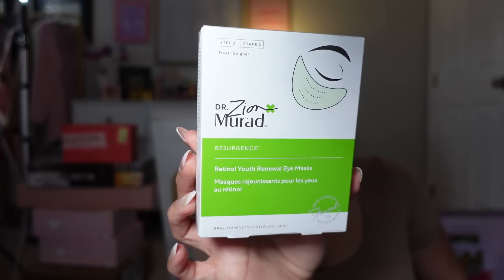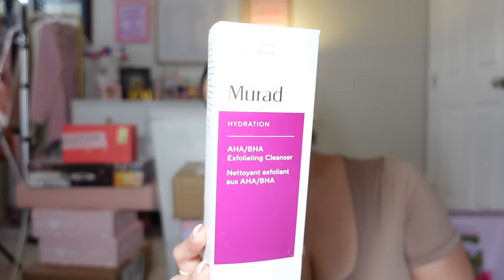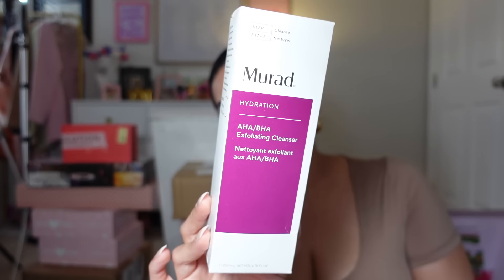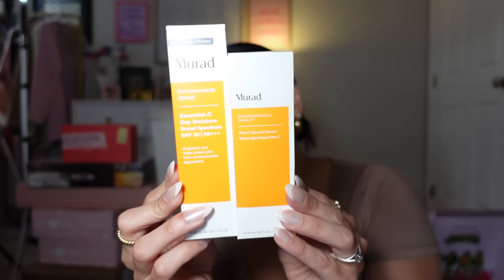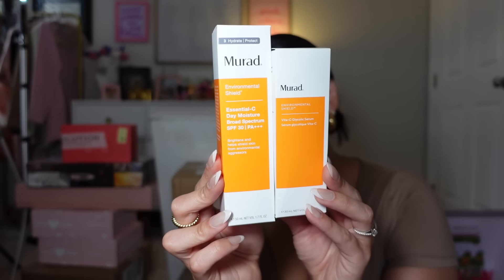Next, Mirad! Retinal Youth Renewal Eye Masks — yes please! I love to apply these in the morning or before makeup. Mirad AHA BHA Exfoliating Cleanser — I don't remember if I've ever tried anything from this brand. Then SPF 30 and a Vitamin C Serum — my love language duo for the morning. I use SPF and Vitamin C every single day. And then a Water Gel Moisturizer. Thank you Mirad!